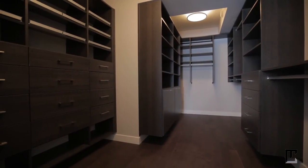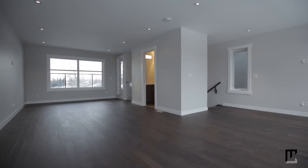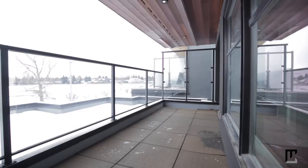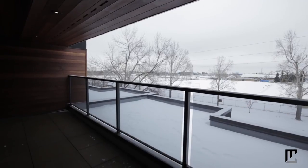Easily do your laundry or head upstairs to the bright third level loft. Your family will love this versatile bonus room that includes a convenient half bath and has access to your rooftop patio. Step outside and breathe in the fresh air, or lounge around and simply enjoy the views.